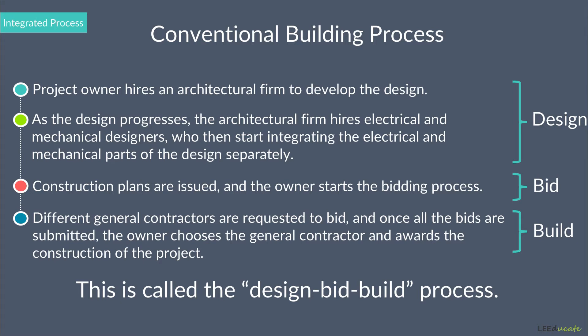During the construction phase, as problems arise, the general contractor will invite the architectural firm. In turn, the architectural firm, if needed, will invite the electrical and mechanical designers to the meetings in order to solve the problems at hand. And the outcome will usually be construction delays and extra project costs.